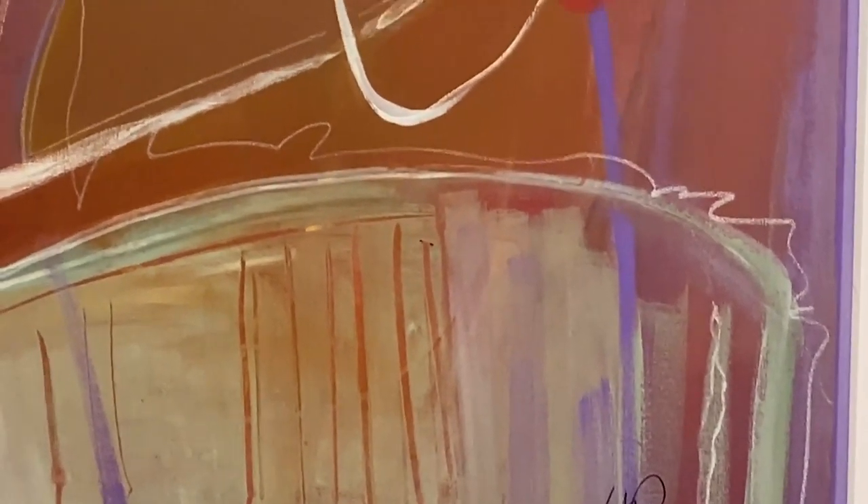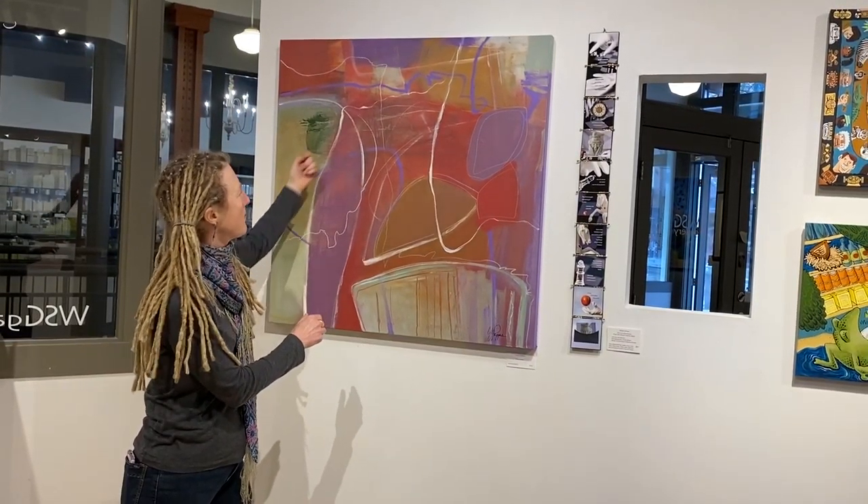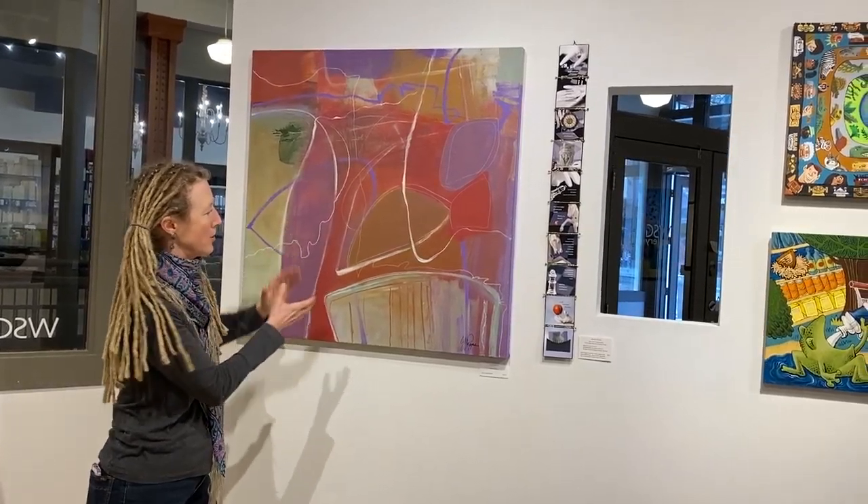So we're going to start with this wall, which is Yvonne Pappas' work. She's an acrylic painter and she does these nice big bold abstract pieces with some interesting mark making and big patches of color.